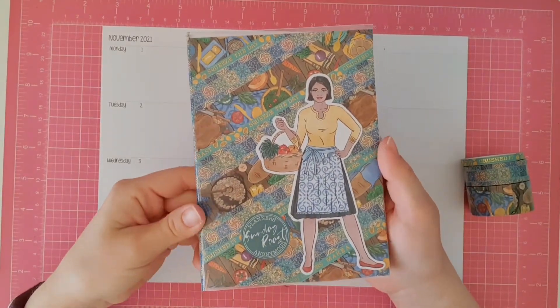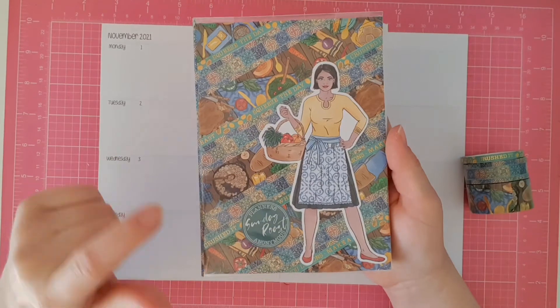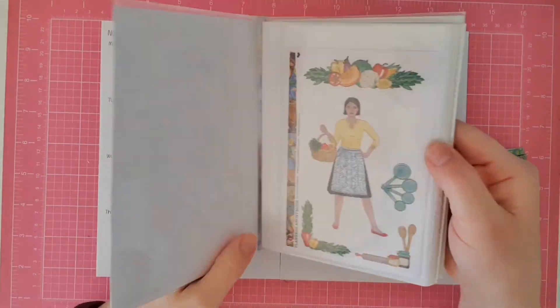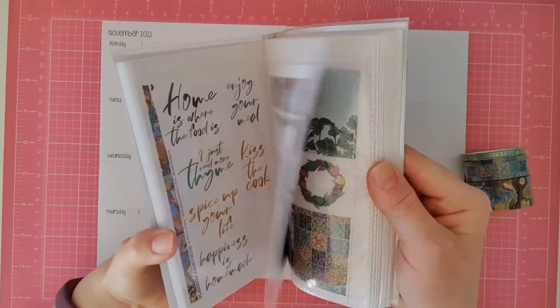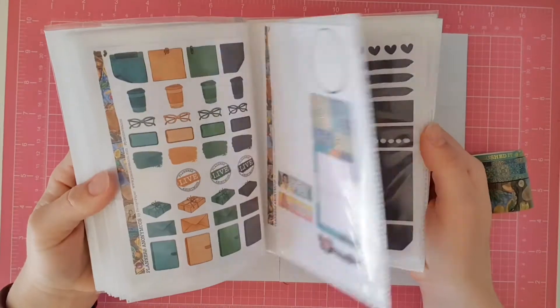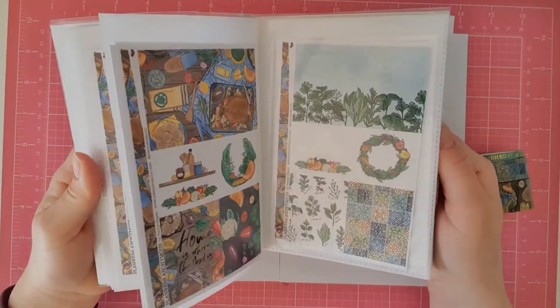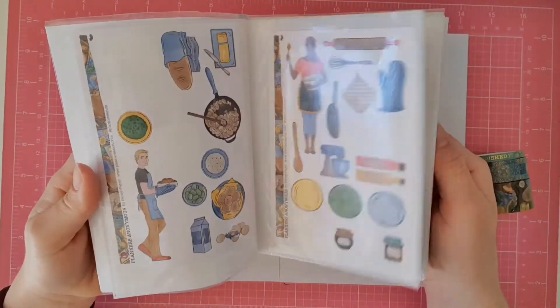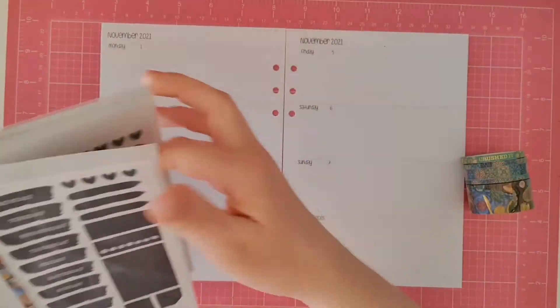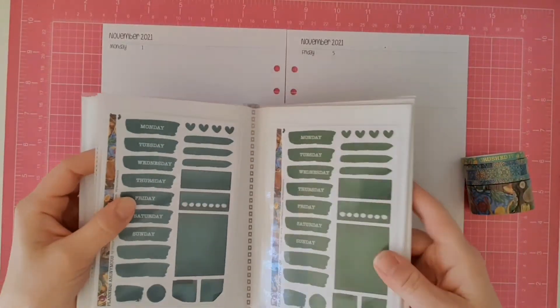I had a look through my collection and found this Planners Anonymous Sunday Roast Kit. I thought it was the perfect kit to use for this week because I am getting a new Thermomix delivered, and all these stickers are perfect to describe what I'll be doing once it arrives.